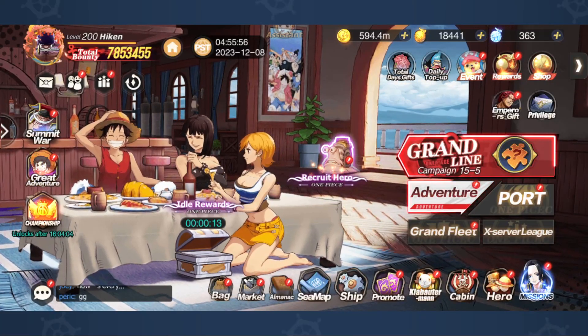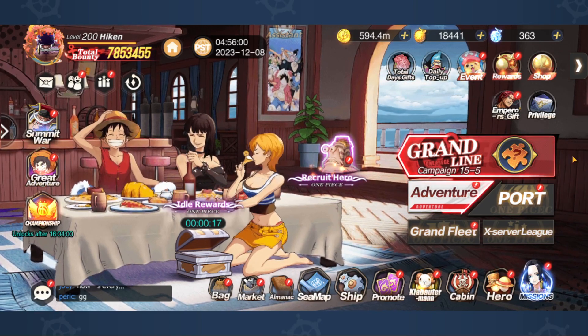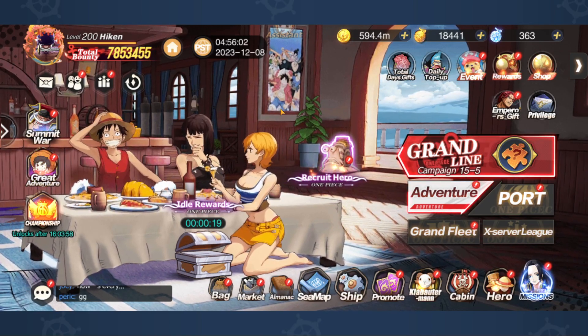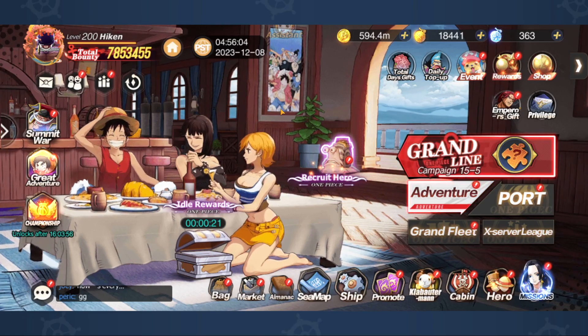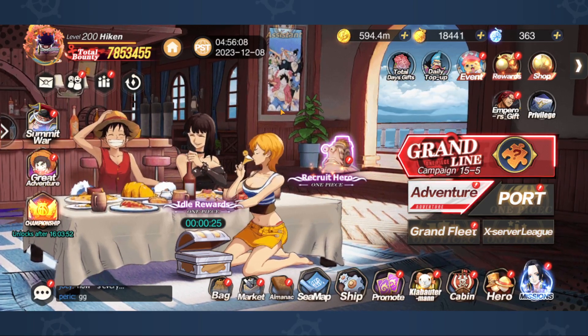Hello, you beautiful people, and welcome back to another HikerPlays video. Today I want to talk Voyage. I know this has come out a few days ago and I sort of held my silence on this one for a bit, but I want to talk to you guys about the new top-up method on Voyage.